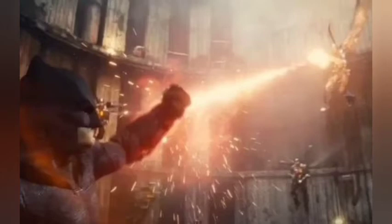A teaser released back in August indicates that Snyder's vision will finally be realised. The restoration of scenes cut from the original film ensures that fans will be able to experience the film as the director intended.